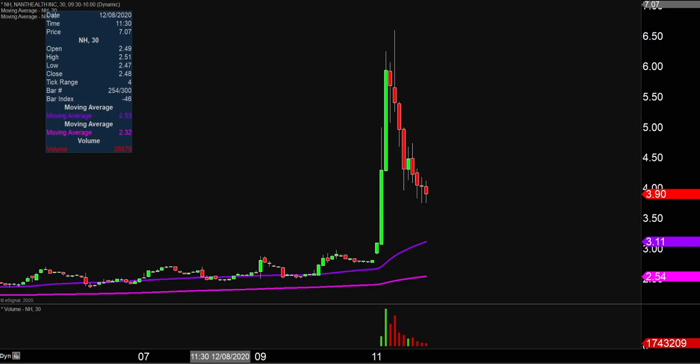Quite the eventful day on this one, not only from the price action standpoint, but you look down here at the volume and just gigantic volume, well above average on the day. So a lot of eyeballs are gonna be watching this one moving into next week.